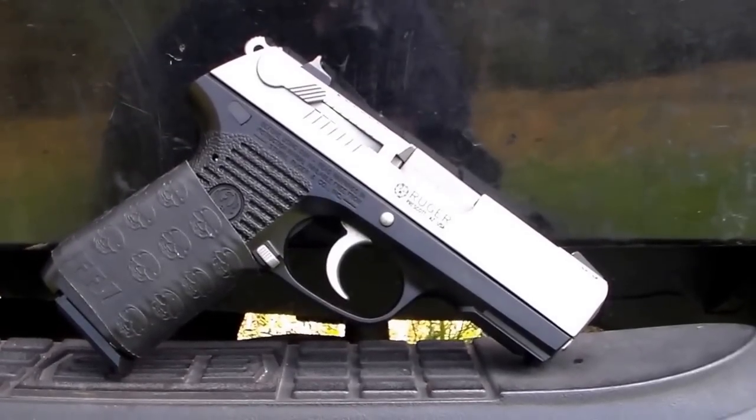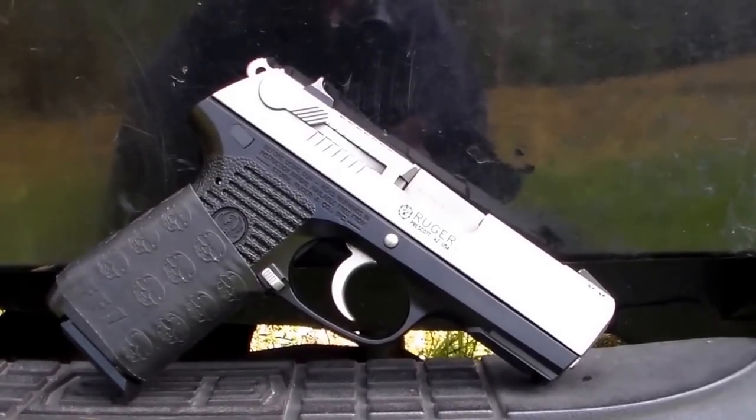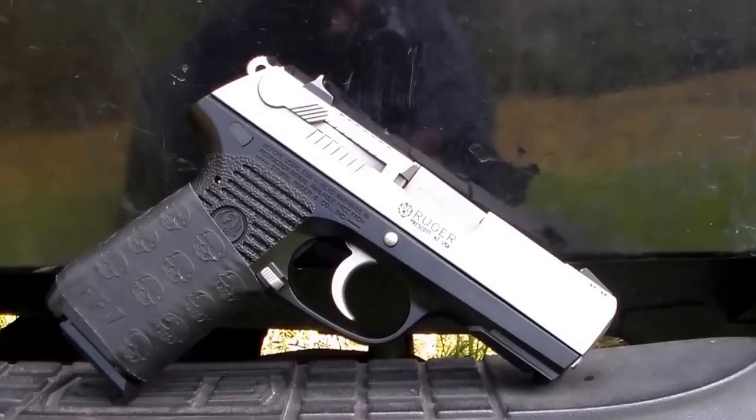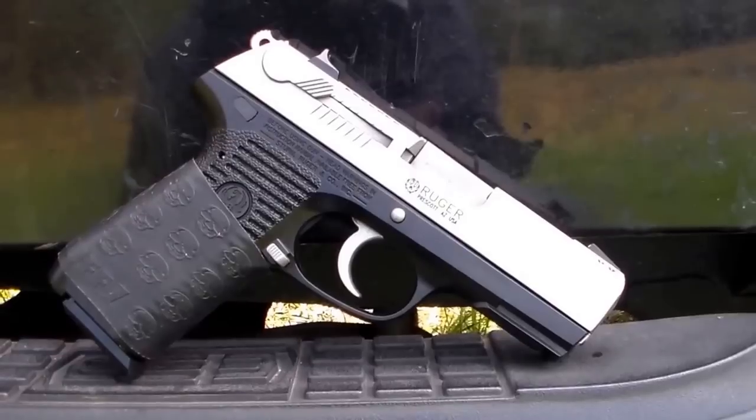I have some news about this handgun — if you want to stick around to the end, I'm going to tell you what's going on with it. It is one of the most reliable handguns under $400 today.